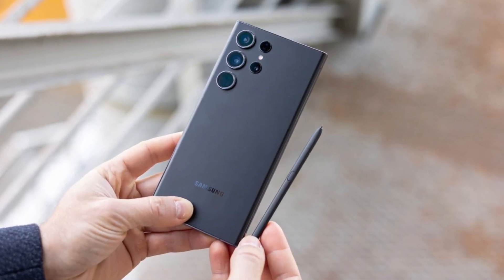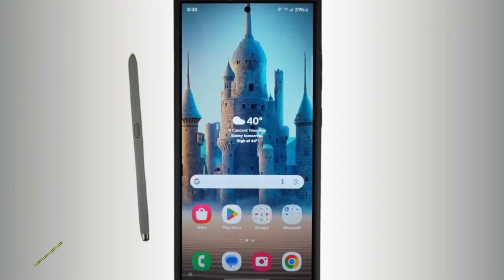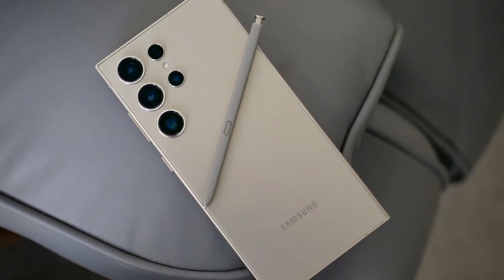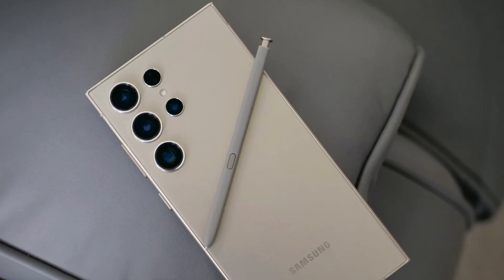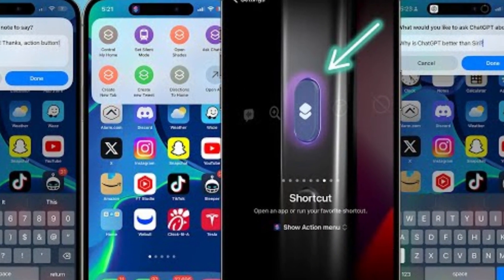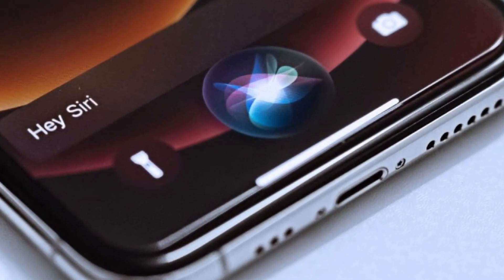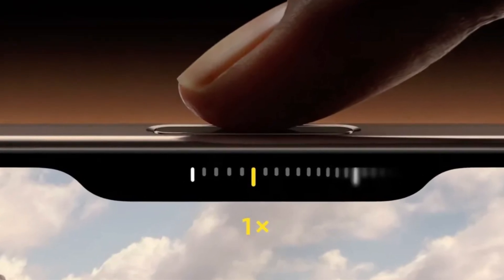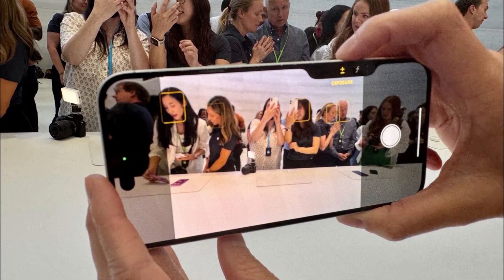Speaking of the S Pen, Samsung once again offers the stylus nestled into the bottom of the Galaxy S24 Ultra — a feature unique to Samsung in the flagship market. The precision of the S Pen, developed in partnership with Wacom, makes it a fantastic tool for creative tasks. Apple introduces some new tricks with its buttons: the Action Button returns with customizable functions, and the new Camera Control button — a physical key with a capacitive surface — allows users to control the camera with a swipe, much like a traditional camera shutter button.